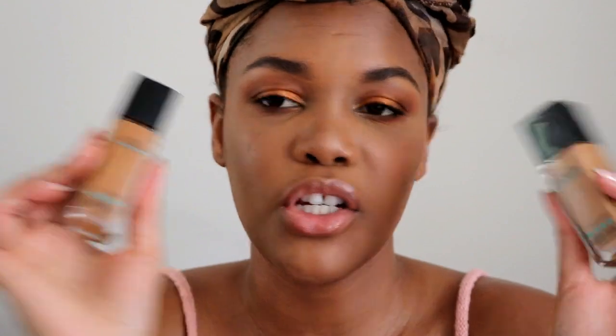The Bobbi Brown skin long-wear weightless foundation with SPF in cool golden 6.25 is one of my go-to foundations, but the undertone comes off a little too olive or green for me. I still like the foundation — I just wanted to share these comparisons so that if you're watching and you own some of these foundations, and you're thinking about getting the Too Faced Born This Way in Maple, you can maybe gauge whether it might work for you too.